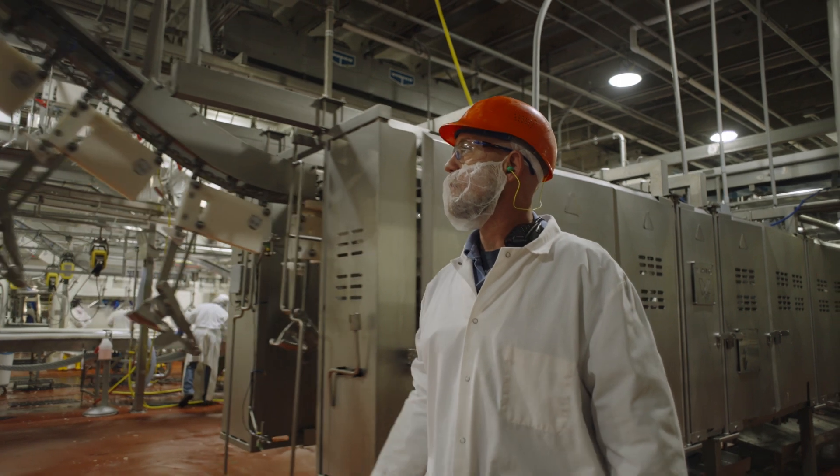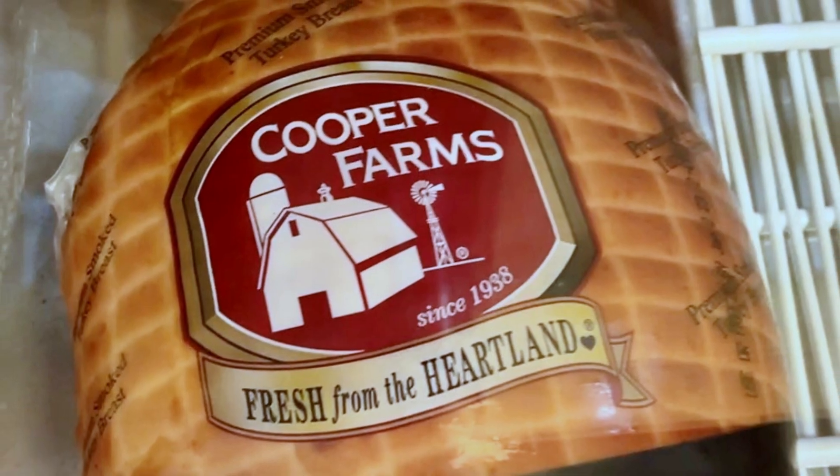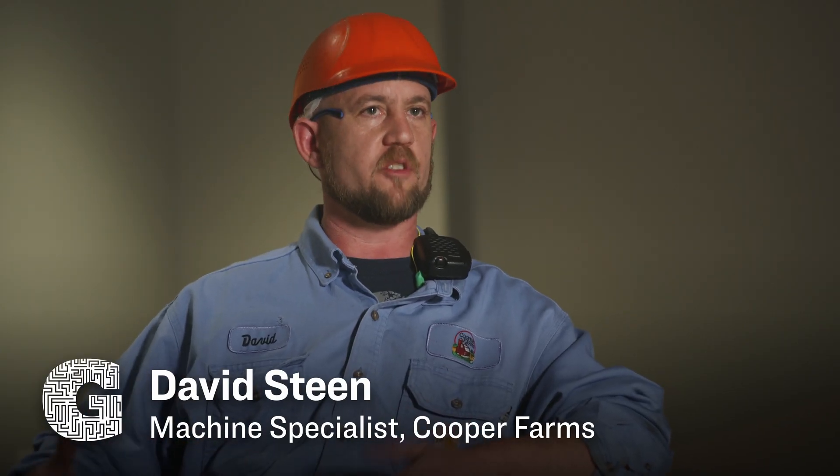I'm David Steen. I work at Cooper Farms Processing. I'm a machine specialist here. We process turkeys. I make a lot of adjustments to the machines to dial in, to get the best yields possible, to get the most meat off of the turkey that we can get.